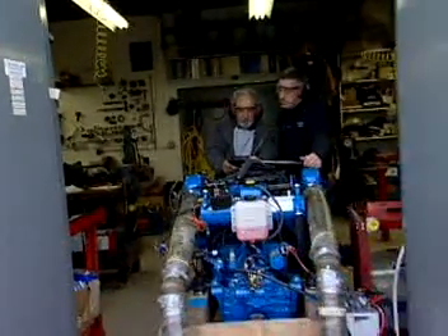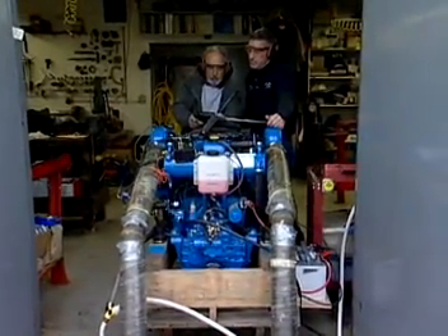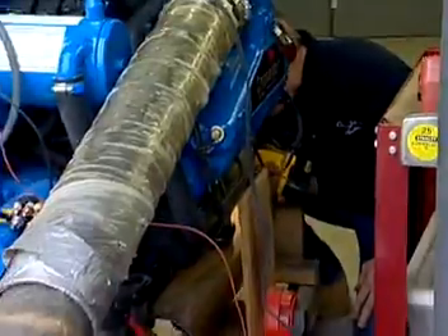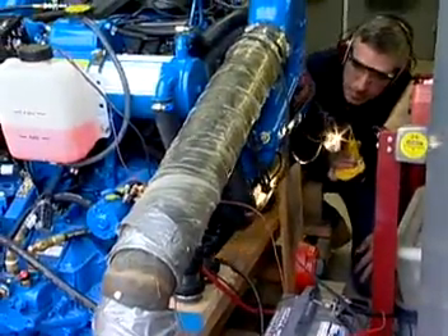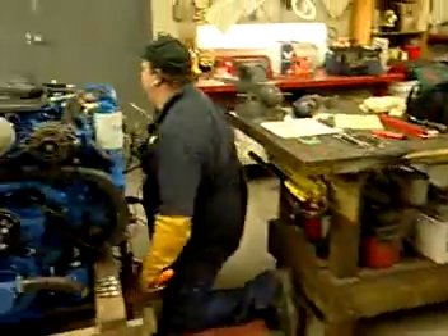If tinkering with mechanical devices and being near the water are what floats your boat, consider a career as a motorboat mechanic. These marina service technicians repair and overhaul gasoline and diesel engines, often specializing in one type or the other.